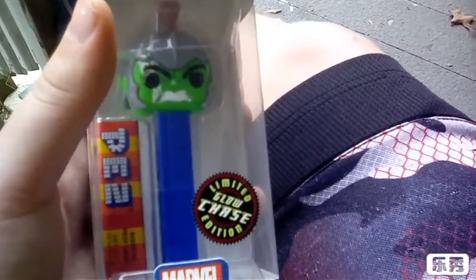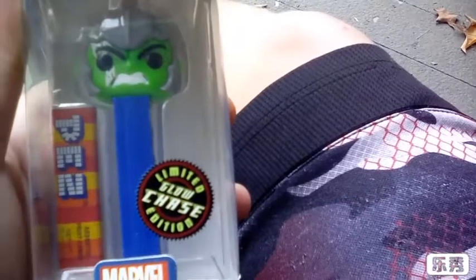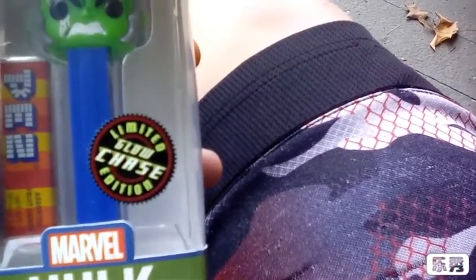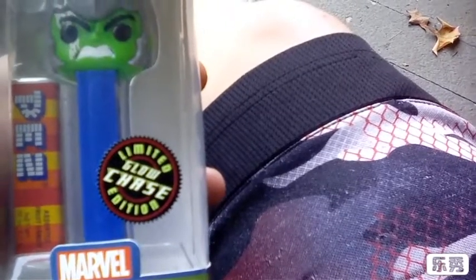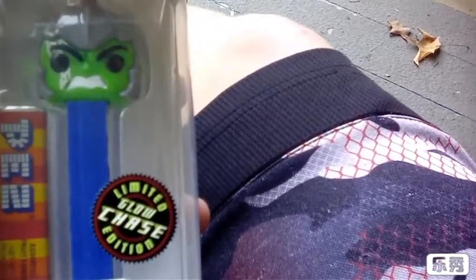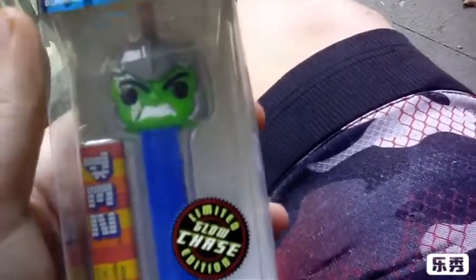Anyway guys, this has been an episode of Pop Freak. Don't forget to subscribe, follow me on Instagram — PopfreakYT — follow me on Stashpedia — PopfreakYT, double F's. Hit the bell and join the Funko group so you guys can get the latest notification when new videos are uploaded. Make sure to like and share the video. And yeah guys, this has been another episode of Pop Freak. Thanks for watching.